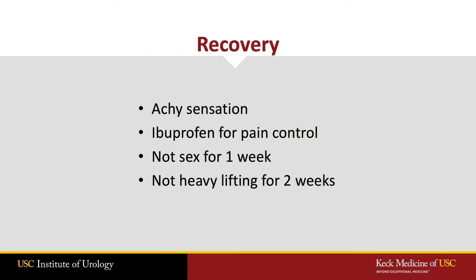What is the recovery like? Most men do very well. Men describe an achy sensation, which is easily controlled with ibuprofen and scrotal support. I advise men to avoid sex for one week and no heavy lifting for two weeks.